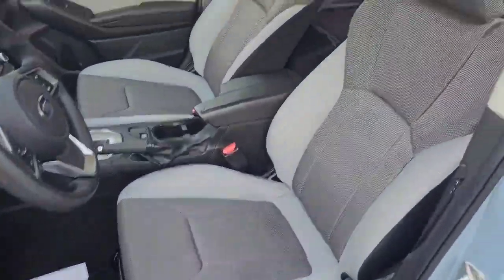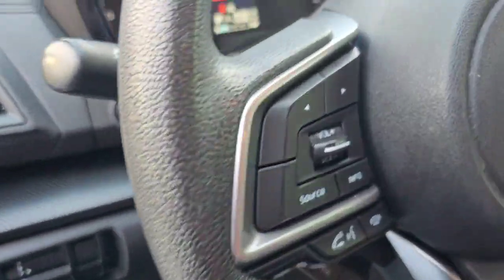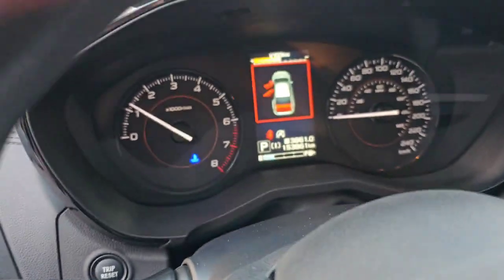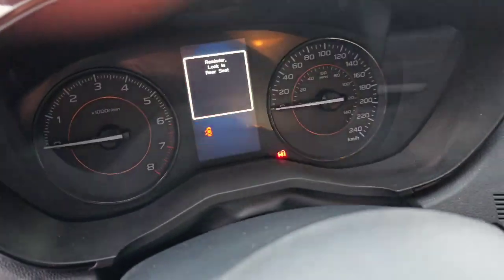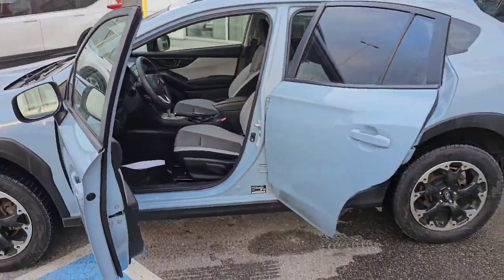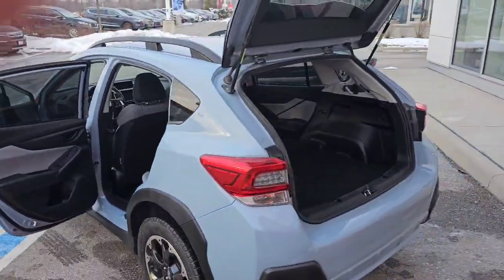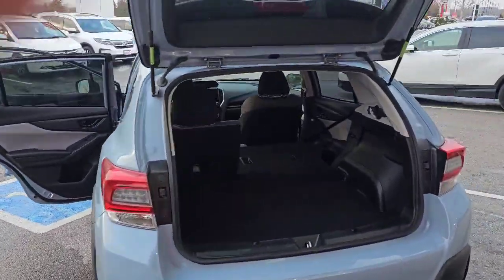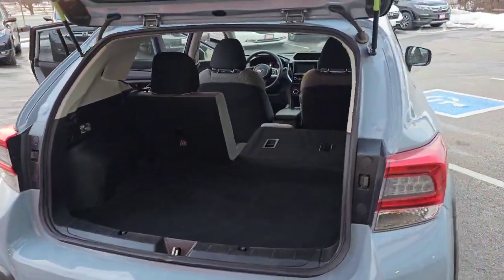It has these very nice grey seats here, and as you can see we've done about 153,000 kilometres. It is a 2021, so it is very new. It has a lot of space actually — if we go into the back you can see with the seats down you're going to get a lot of cargo in there.